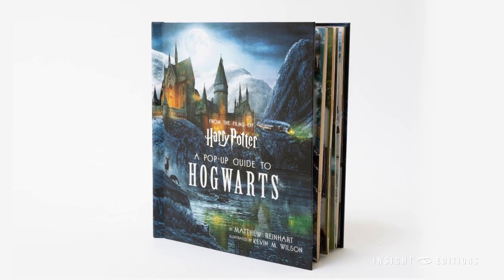Greetings, muggles and magical folk. It's me, Matthew Reinhart, best-selling author, illustrator, and paper engineer. And today I'm really excited to share with you a world-exclusive premiere of my next pop-up extravaganza, Harry Potter: the pop-up guide to Hogwarts.